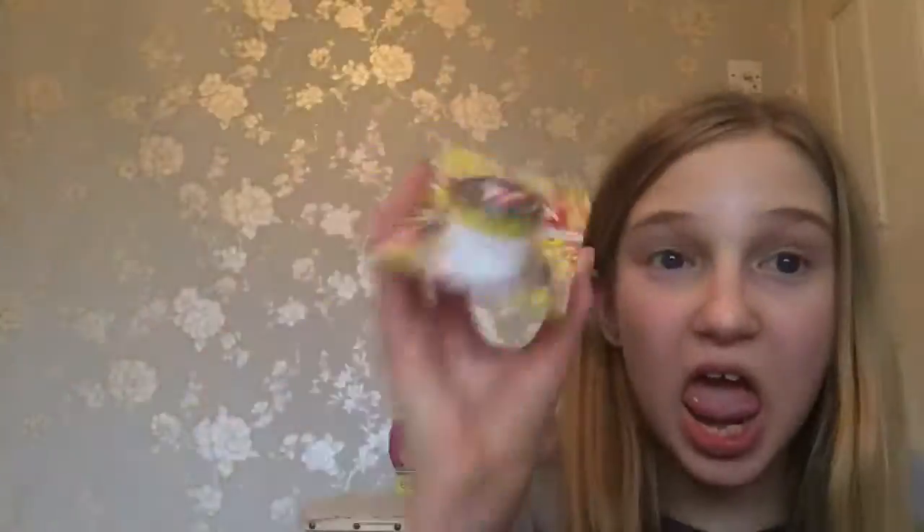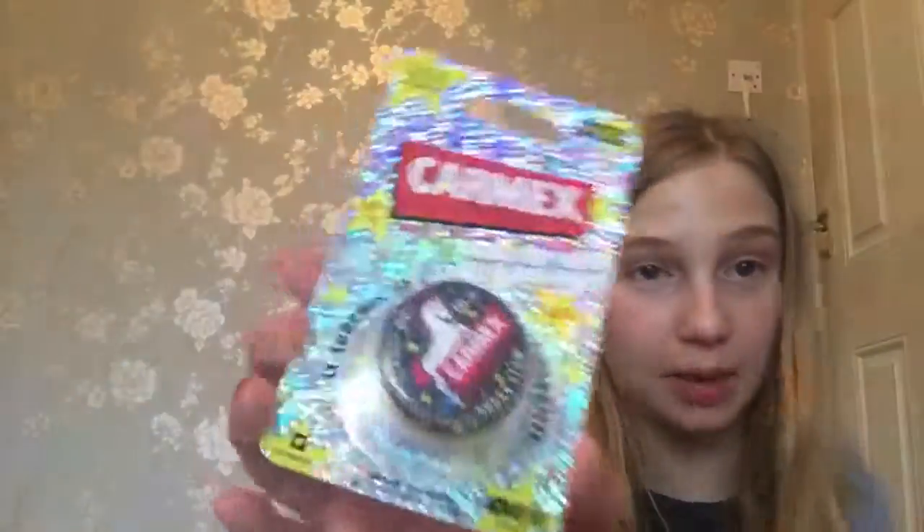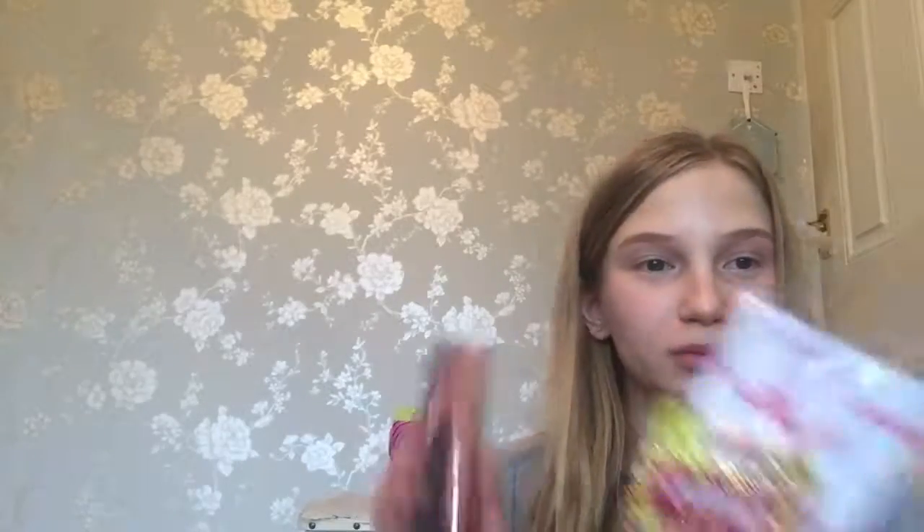And this one from Superdrug — the limited edition Skinny Dip by Carmex — was £1.99. Sorry this haul was very short! I hope you liked today's video — give it a big thumbs up, subscribe, and bye guys!